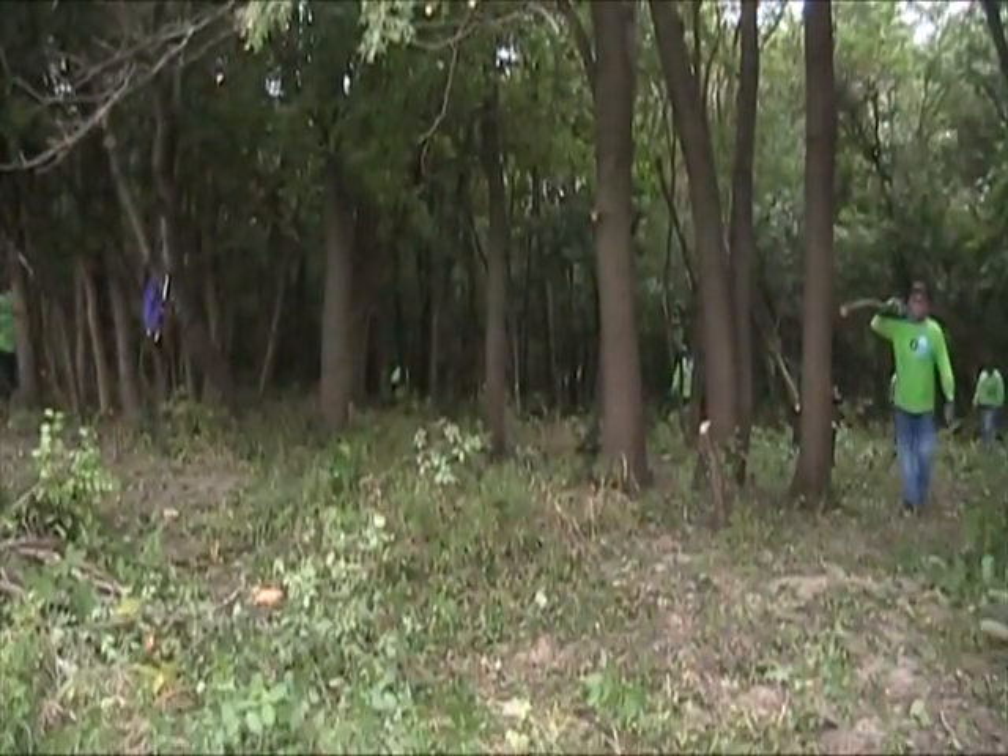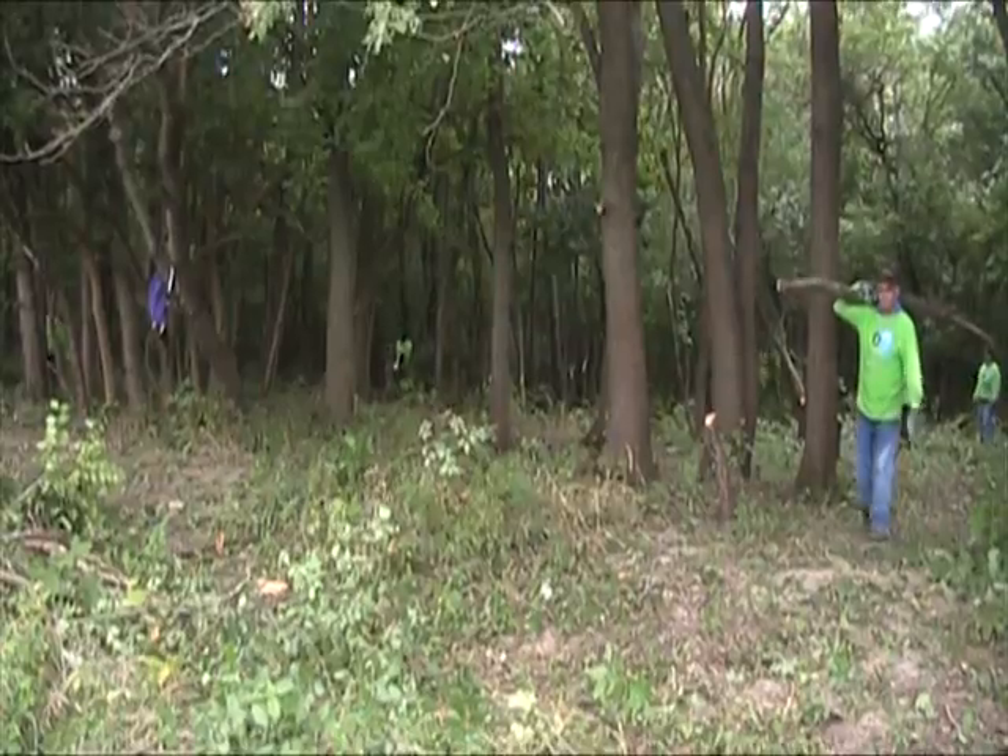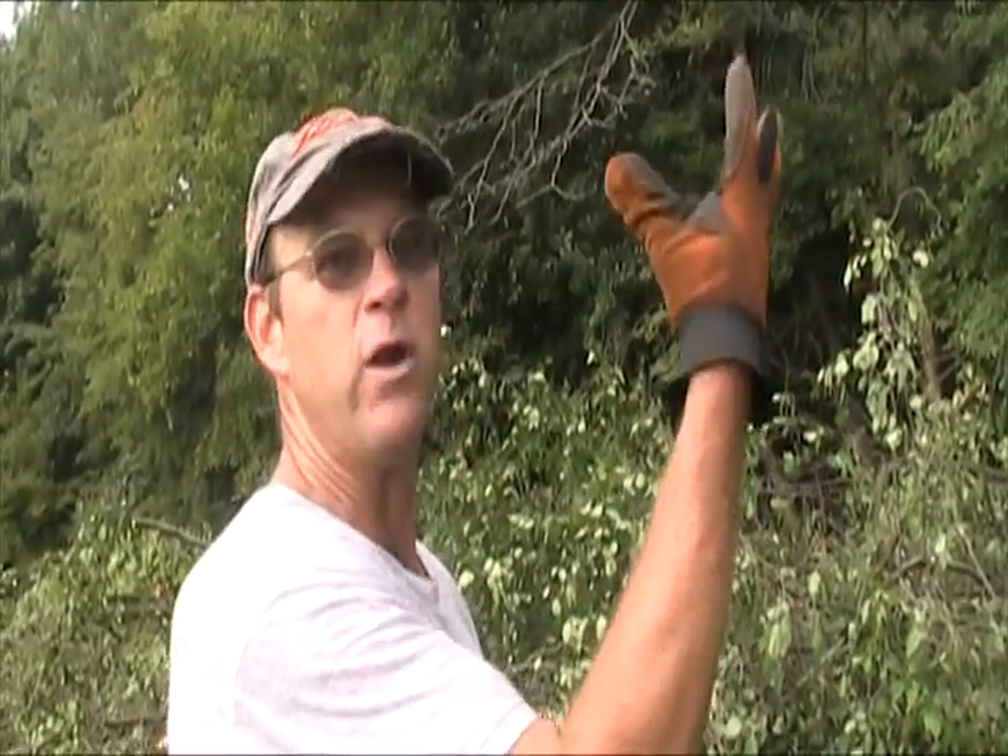What is now all this bare ground — eventually the native species, the native grasses and flowers will reemerge and it'll become a healthier, more sustainable habitat.